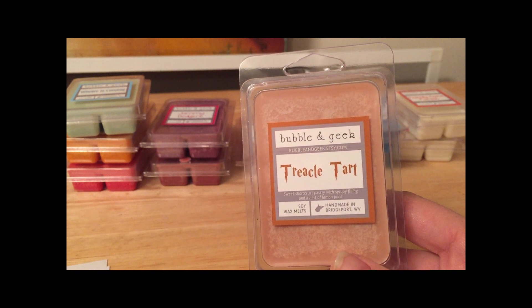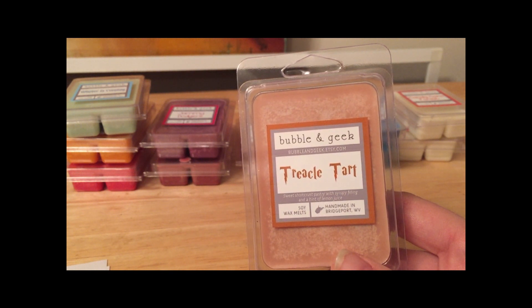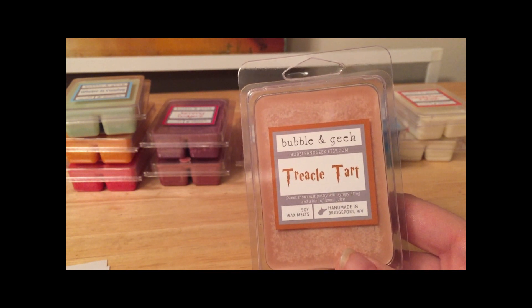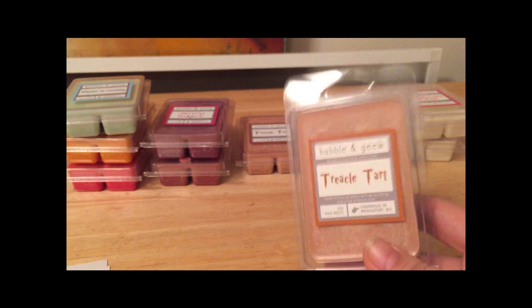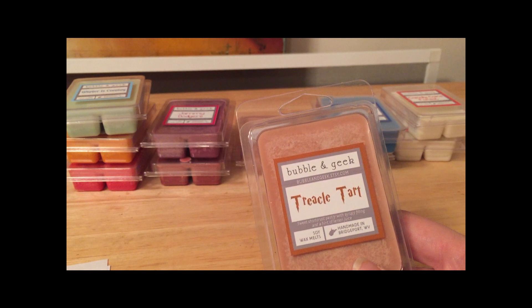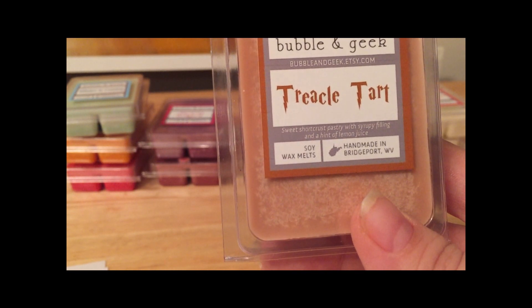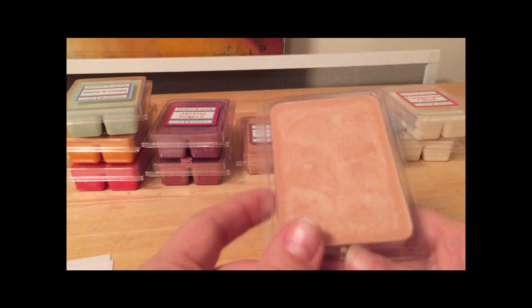Those of you who are Harry Potter fans will recognize this next one — Treacle Tart — as Harry's favorite dessert. I love the Harry Potter movies, but I really love the books. I used to work at a large independently-owned bookstore where I helped run and organize all the Harry Potter events, starting from book three through five, then went back to volunteer for books six and seven. She describes it as 'a sweet shortcrust pastry with syrup filling and a hint of lemon juice.' There's some frosting but that's fine. It's got a slight butterscotch note to it but mainly a warm, nice bakery scent — you don't really get much lemon, it just blends together really well.